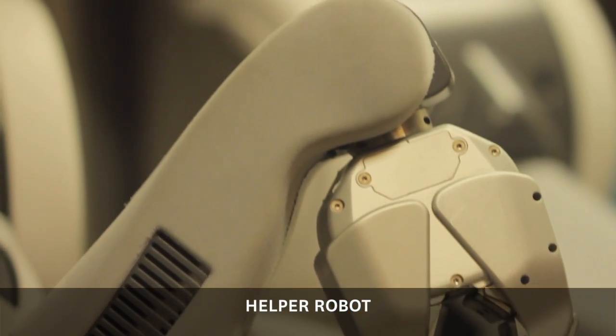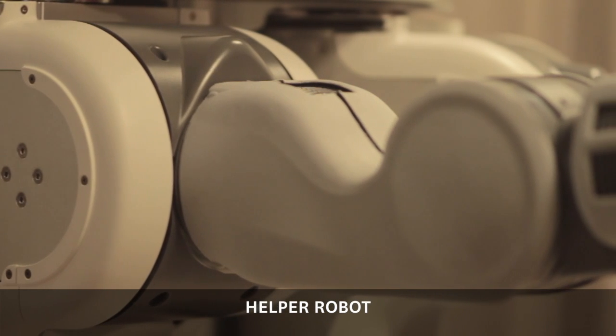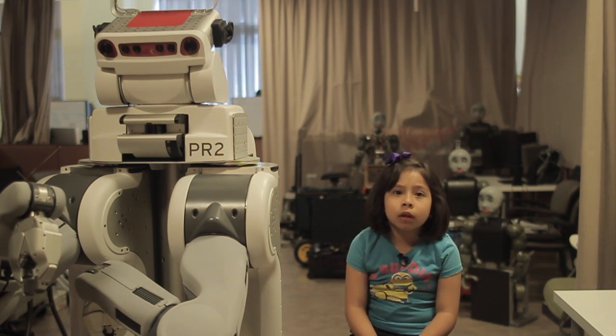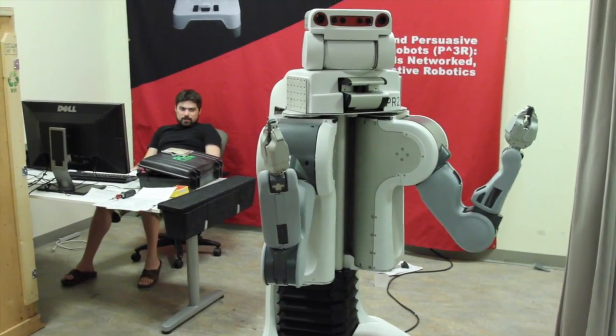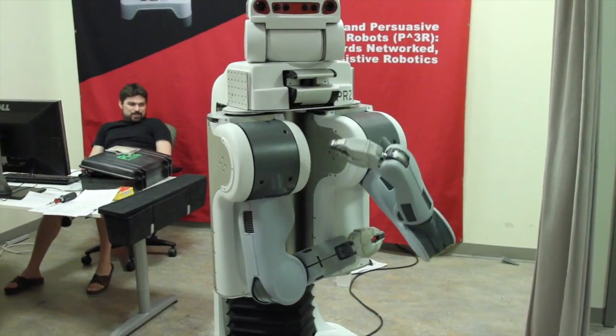This is PR2, a helper robot that researchers use to design adaptive systems that facilitate free-form interaction with children as well as adults. It is used to help people who are able-bodied as well as those with disabilities. Researchers are programming the PR2 to have verbal and non-verbal communication skills such as speech and body language.